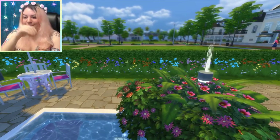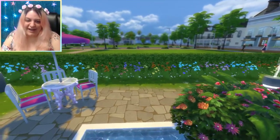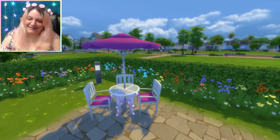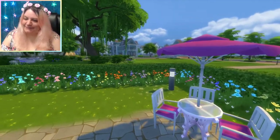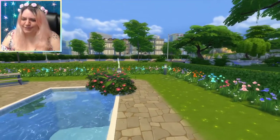She put the light in the middle and then put a fountain coming out of it - how creative! And there's that hot pink purple again with the little umbrella. You could sit out here and enjoy your dinner or breakfast or whatever you want. The rainbow flowers all around are absolutely beautiful.